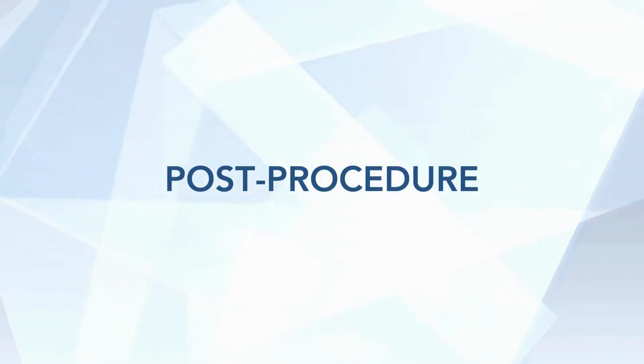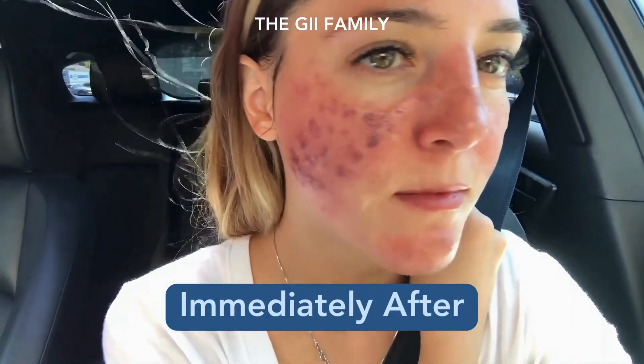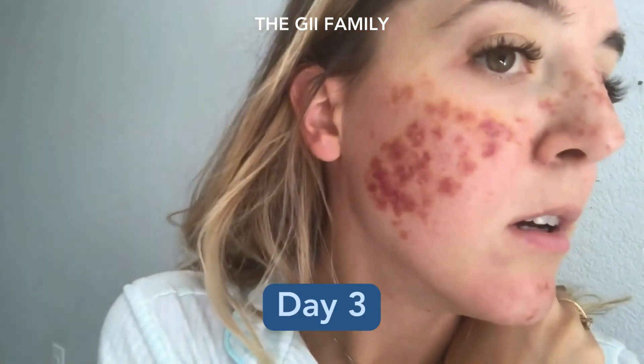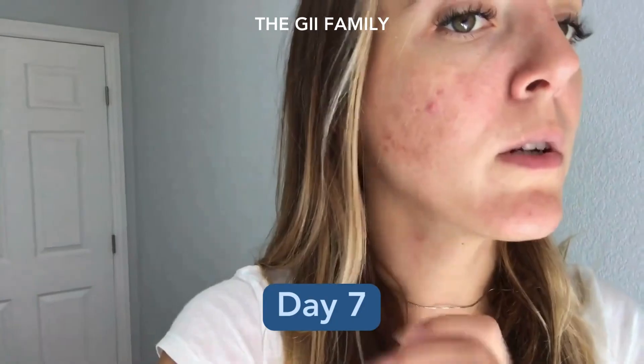Now it's after the procedure — what can you expect? You will be red; this may last a couple of days. You may be warm and swollen as well. Especially the morning after your treatment, you may be especially swollen from lying down the whole night. And depending on the settings used, you may be bruised. You can see that as the days go on, the bruising slowly gets better, but you will have some downtime for that week or two after the procedure.